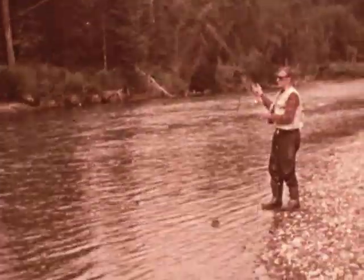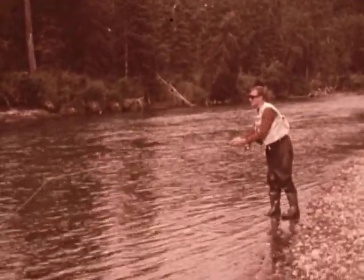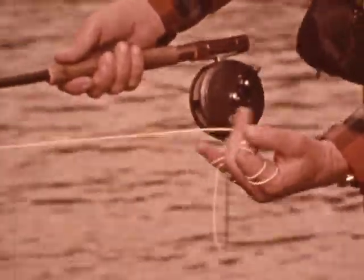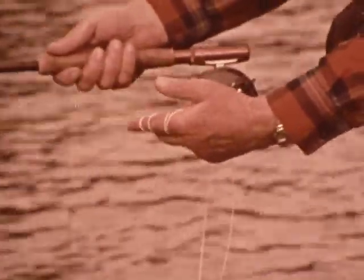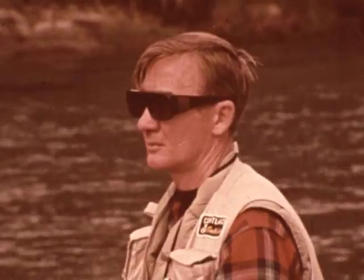Storing loose line is the biggest challenge for a stream fly fisherman. Leon sure makes it look easy — he coils the line with a simple figure-eight movement over his fingers. Perfect storage and a smooth feed out on the cast. A strike! Leon yells to us: this feels like the big one.